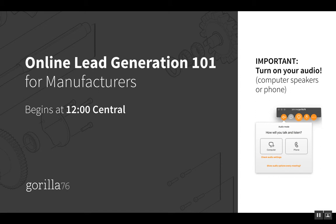This is a re-recording of the March 14, 2018 webinar about Online Lead Generation 101 for Manufacturers.